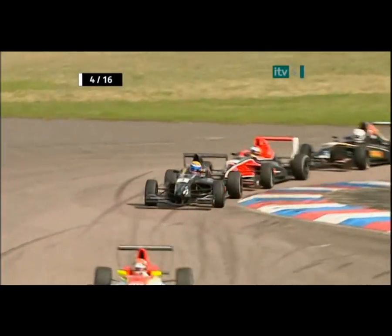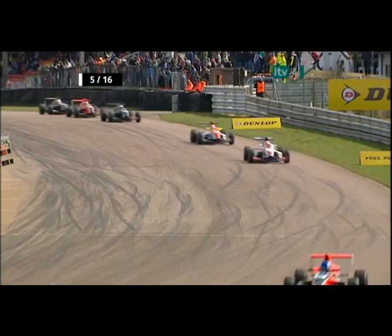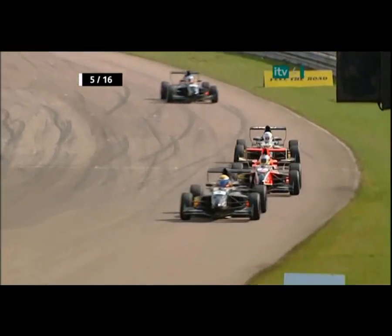Problems then for those guys. Here's Jordan Oakes in car number four, running in fifth position. Oakes running well, and you can see Thomas Palkiss making progress as well.